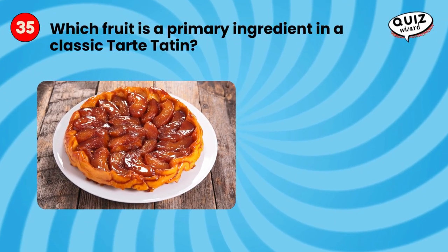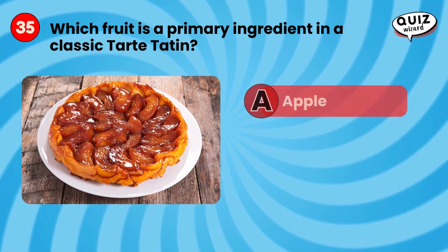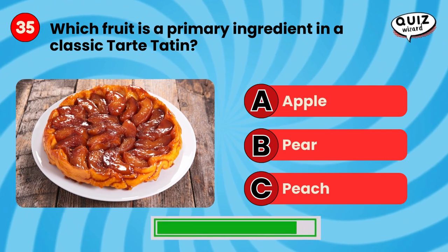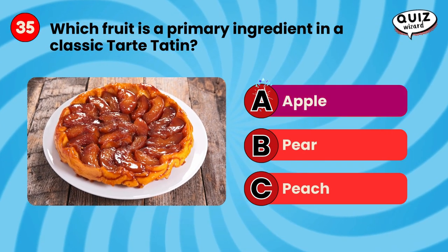Which fruit is the primary ingredient in a classic tarte tatin? Apple.